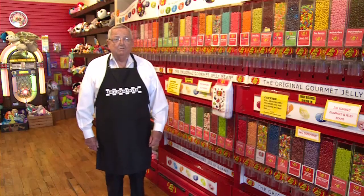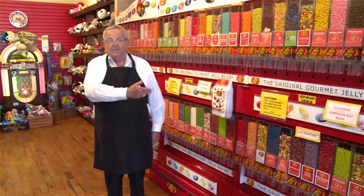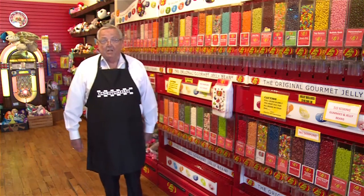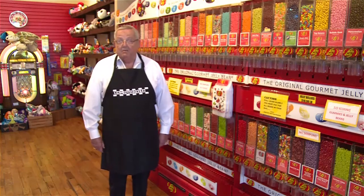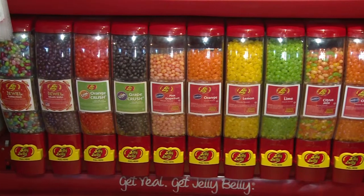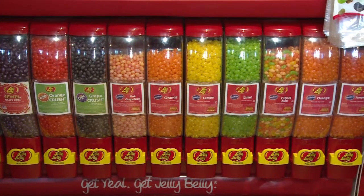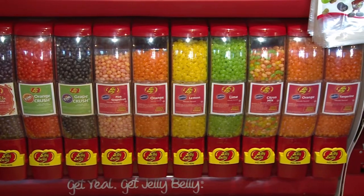One thing our customers particularly like here at the Candy Maker is that we have all 50 different flavors of Jelly Belly jelly beans, which are the finest you can get. If you want one flavor, you can get all one flavor, make your own mix, or buy some of the premade mixes. We've got the sours, the licorice — all that they make.